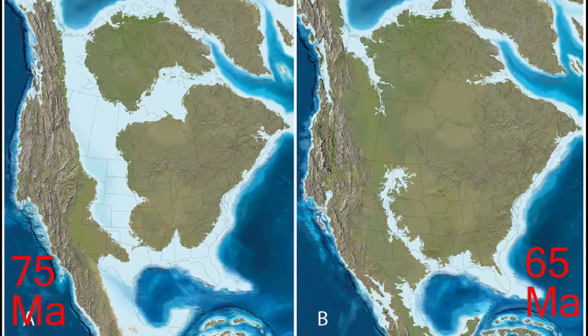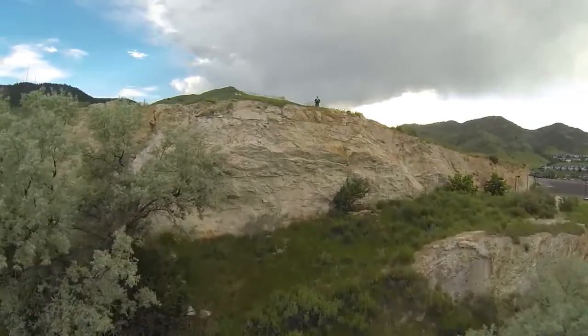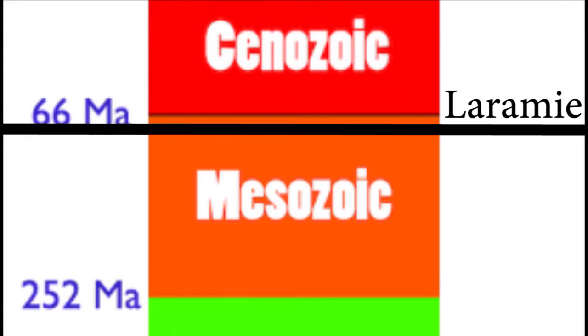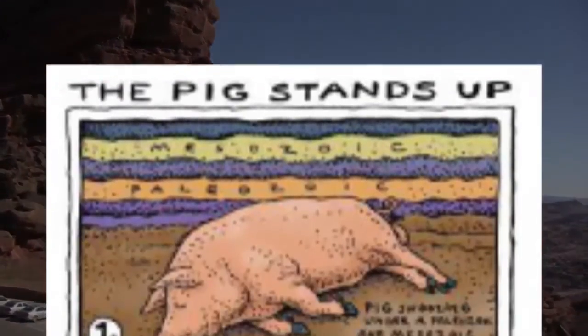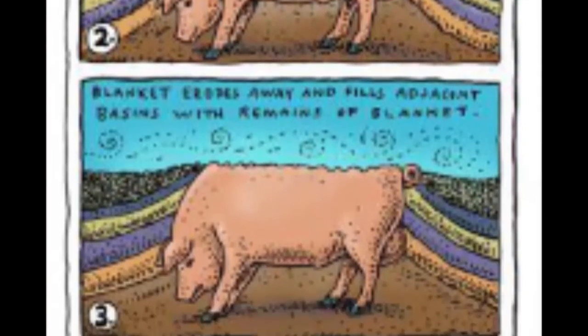The succeeding Laramie formation is 68 million years ago, and so our trip today has taken us from 1.7 billion years to 68 million years, and everything has been tilted. And so we can say again that the elephant in the room — the Rocky Mountains — formed after 68 million years ago.